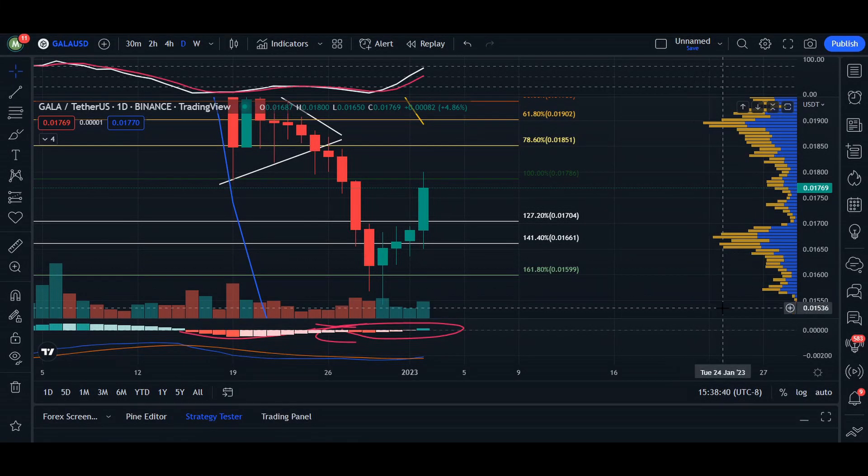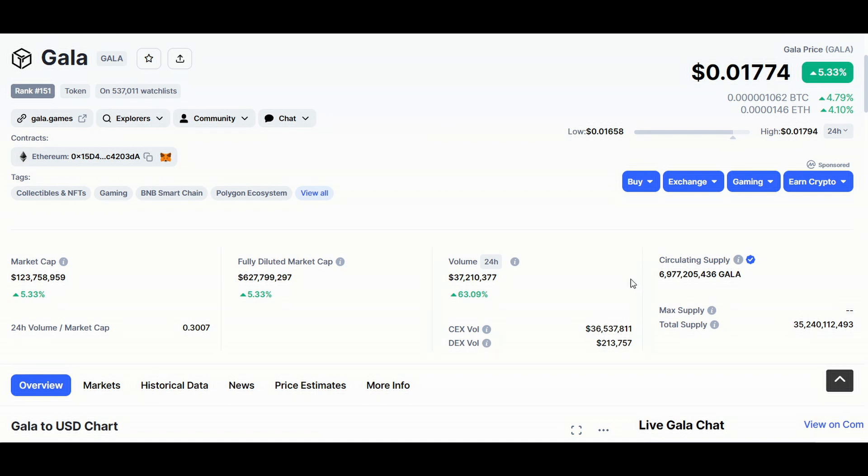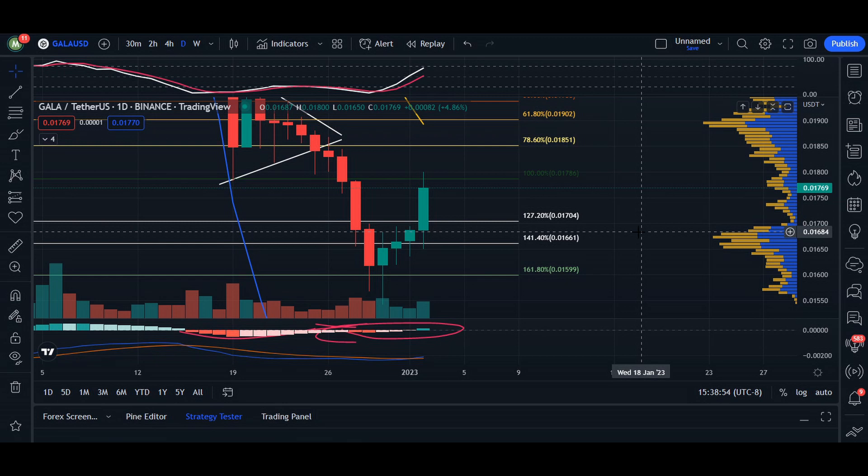Hey, what's up everyone, welcome back. In today's video update for Gala, we are trading at 0.01774. 24-hour volume we are up standing 63 percent, and market cap we're up 5.33 percent.